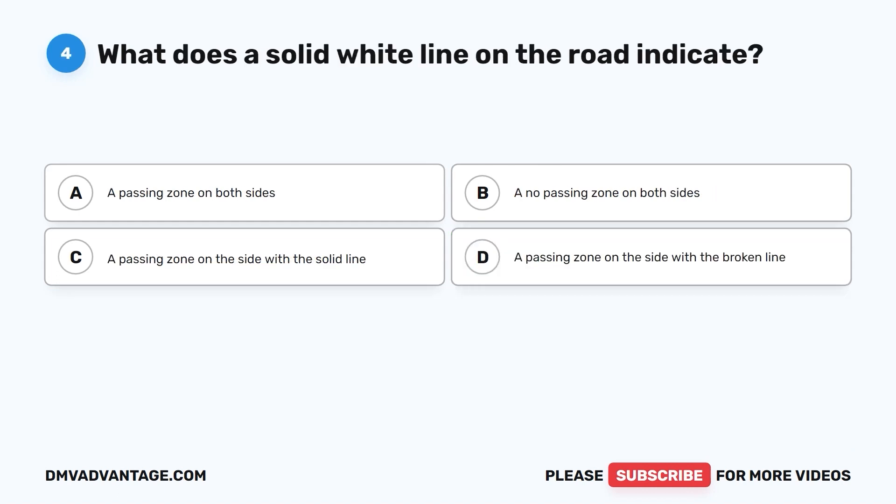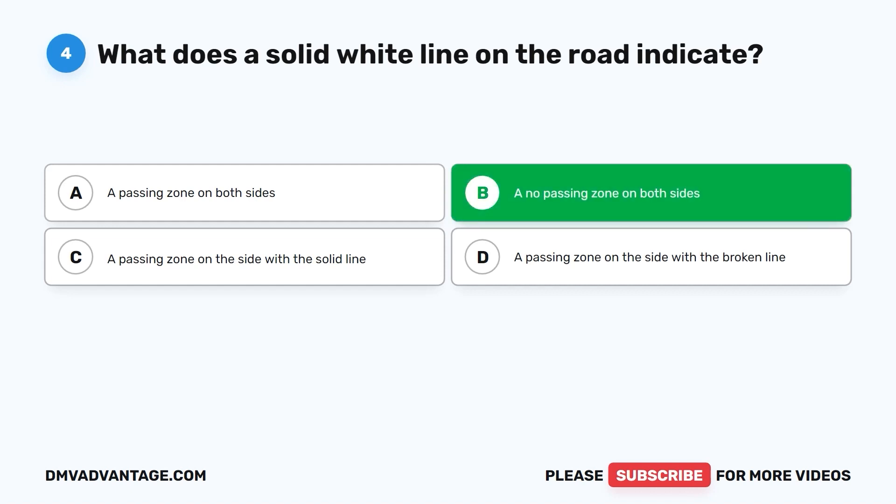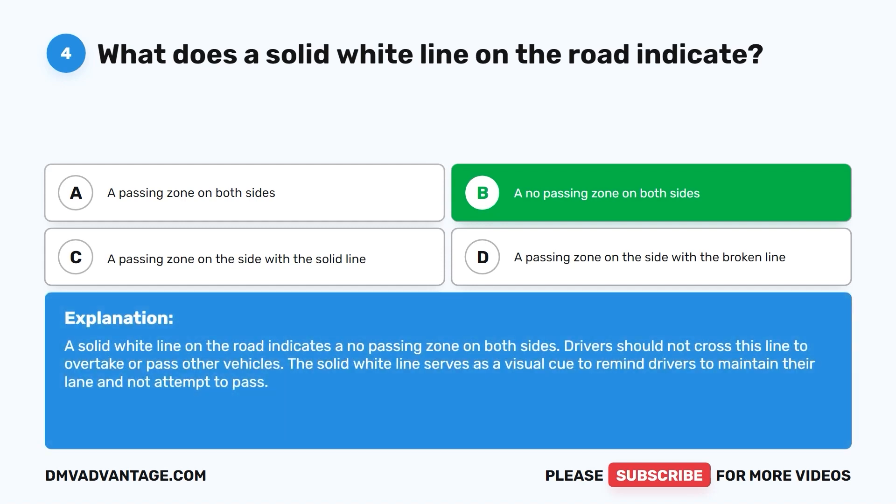Question 4. What does a solid white line on the road indicate? A. A passing zone on both sides. B. A no passing zone on both sides. C. A passing zone on the side with the solid line. D. A passing zone on the side with the broken line. The correct answer is B, a no passing zone on both sides. Drivers should not cross this line to overtake or pass other vehicles. The solid white line serves as a visual cue to remind drivers to maintain their lane and not attempt to pass.